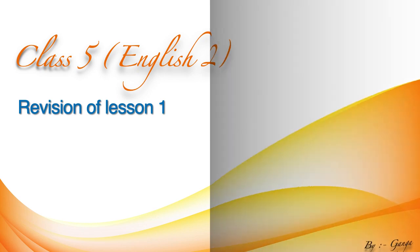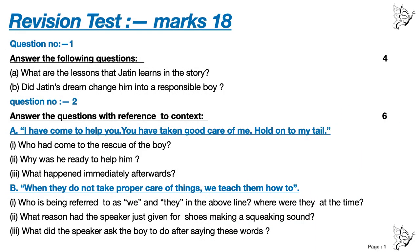So, here are the questions. Question number 1 — Answer the following questions. 4 marks. A: What are the lessons that Jatin learns in the story? B: Did Jatin's dream change him into a responsible boy?